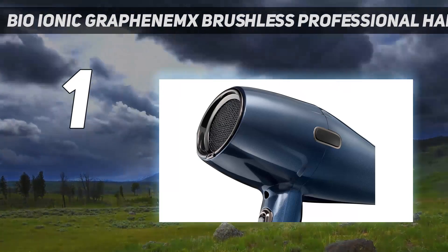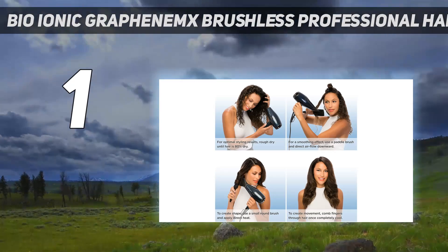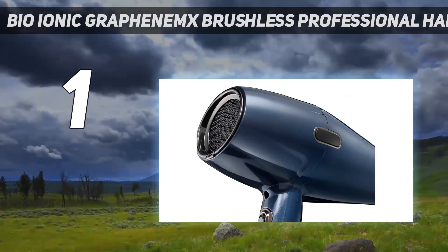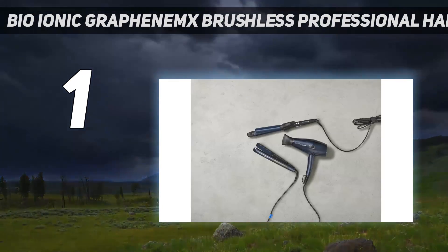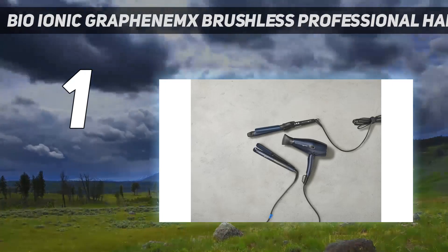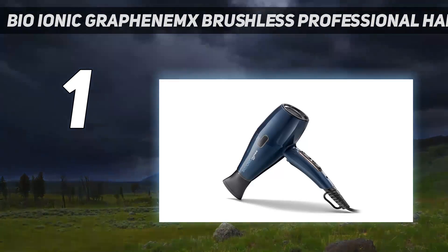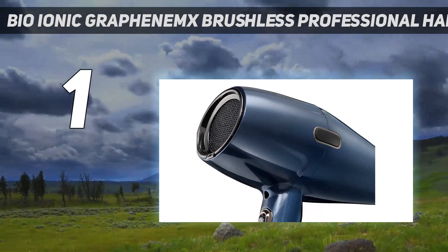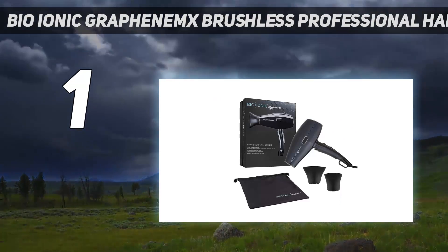They also gave it points for the strategically located control buttons and easy-to-use cool-shot button. Though it was loud in sound testing and is the priciest of the most recent test winners, it comes with a 10-year motor life warranty and a storage bag. That said, it doesn't come with a diffuser, so it may not be the best pick for curly-haired folks. An expert called this pick sleek looking and liked its balanced weight and size — not too heavy or big — and said it feels powerful.